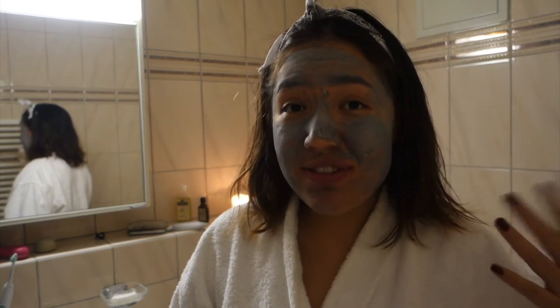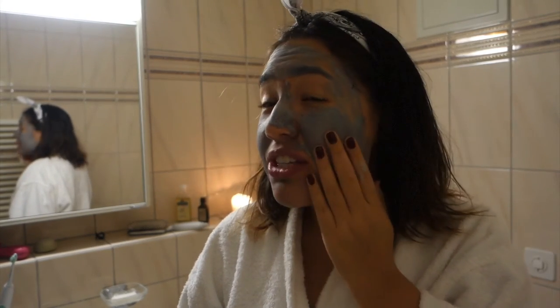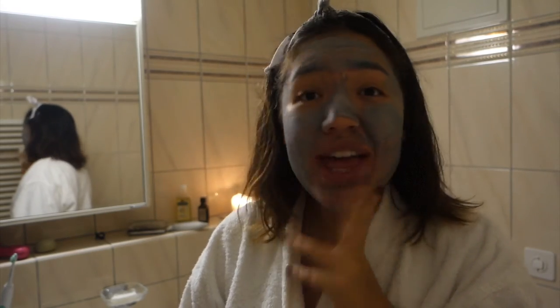After 10 minutes of having this face mask on, it completely dries and you can actually see it because your pores start coming through.